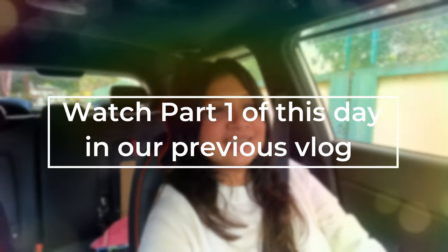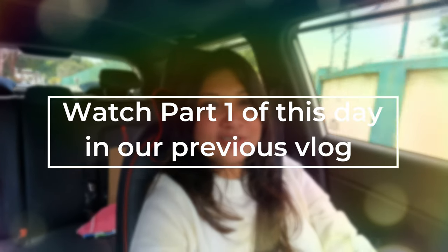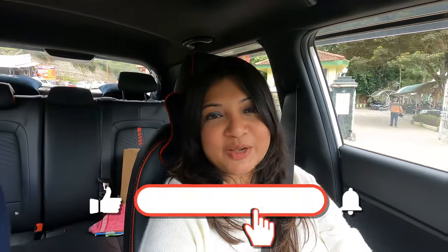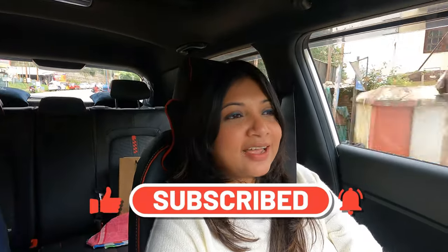We rested for a bit and now we've stepped out. We are on the way to Sims Park. We will show you around and wherever else we go after this. If you are enjoying our content, please hit the like button and subscribe to our channel. It will mean a lot to us and will help us to bring you more such travel related content and videos. Thanks for watching. Stay tuned.